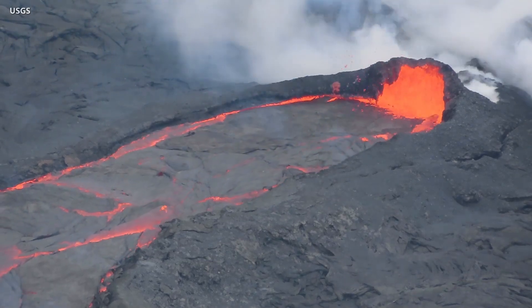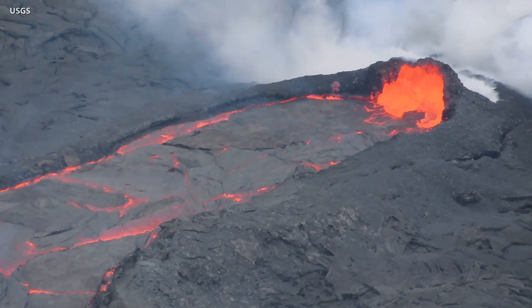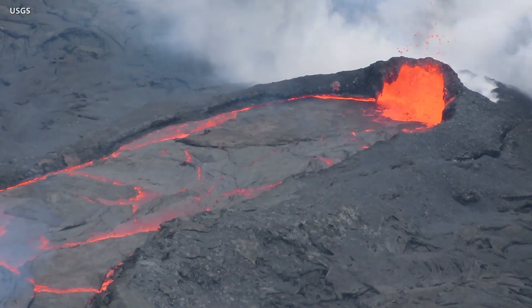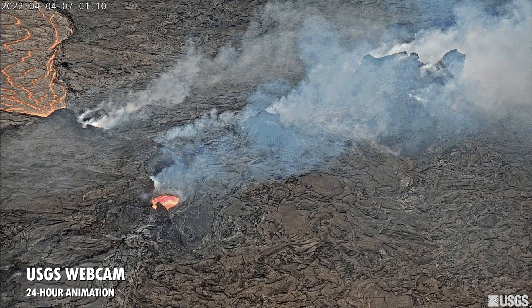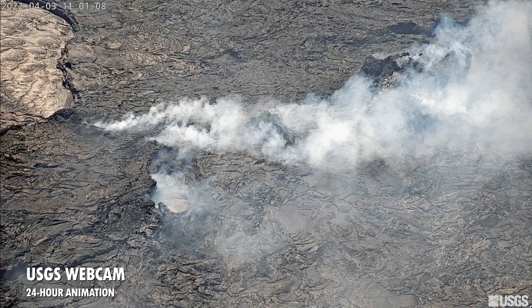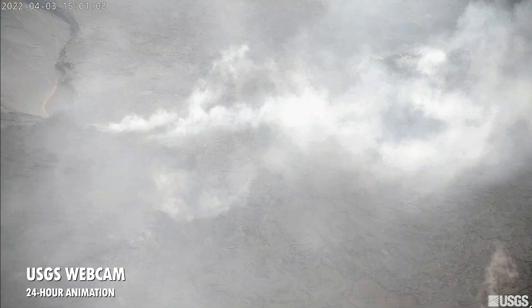As the month of April begins, the eruption at the summit of Kilauea enters its sixth month, and the effusion remains steady. Active lava now persists at the summit even during deflationary trends and tilt, whereas before it would disappear from view. All recent activity has been confined to the crater within Hawaii Volcanoes National Park, and there are no indications of activity migrating elsewhere.